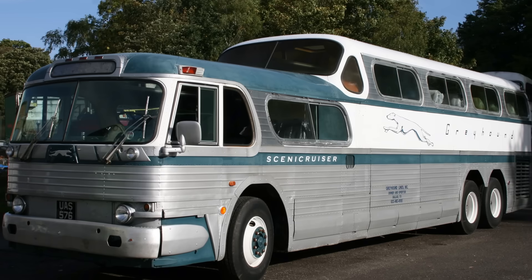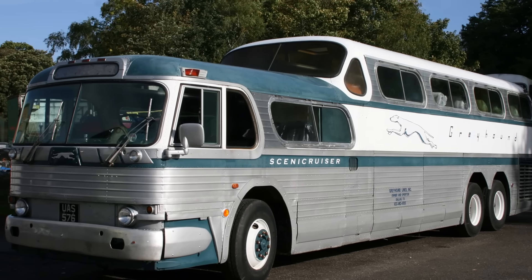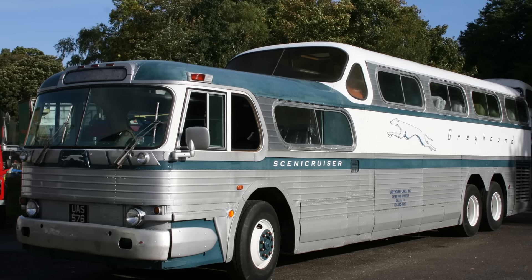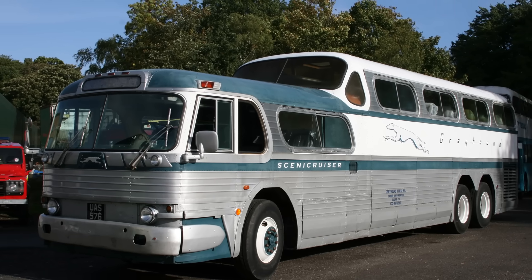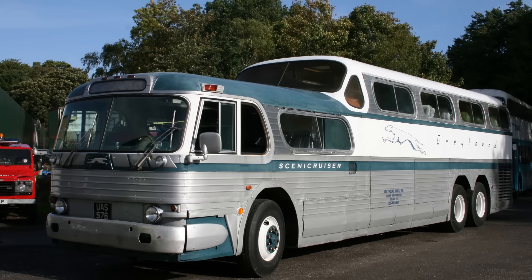For anyone who traveled with Greyhound from its debut in July 1954 all the way through the mid-1970s, the sight of this split-level giant was unforgettable. But we're talking about it today not just for its nostalgia.